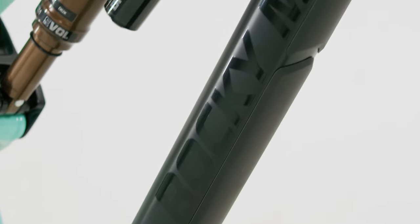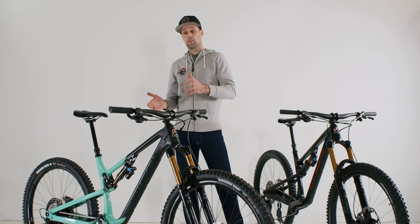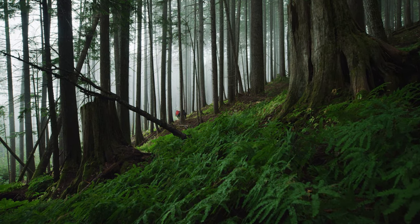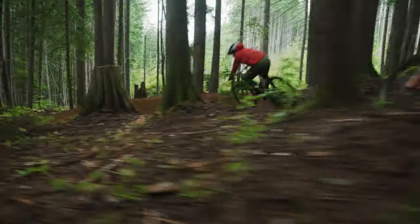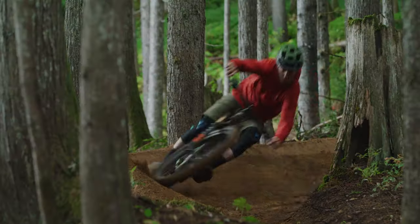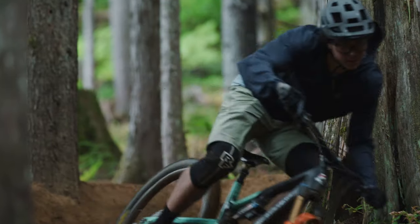The Instinct is built around a 150 millimeter travel fork up front and features a different shock mount and a shorter stroke shock to give you 140 millimeters of travel out back. The kinematics have also been tweaked to add to the trail nature of the bike with a more linear rate in the Instinct that allows the rider to use more travel more easily. In general, the Instinct features lighter weight components that are better suited for trail use, including trail dampers in the fork and shock.